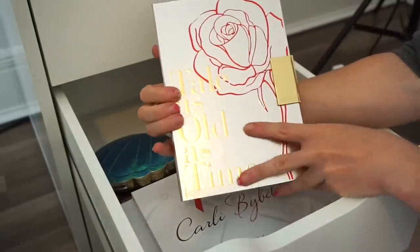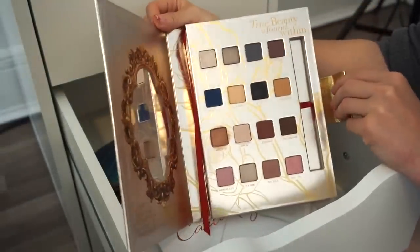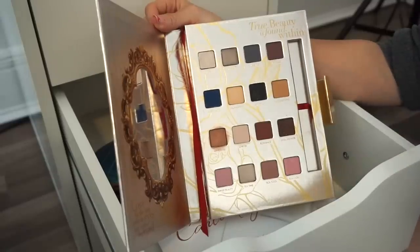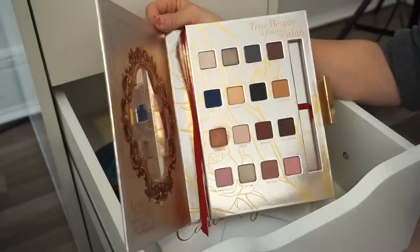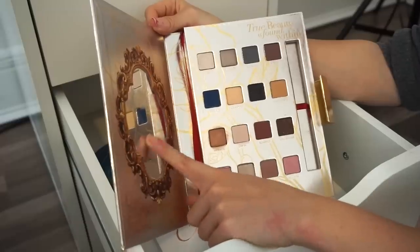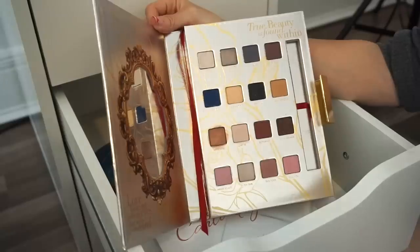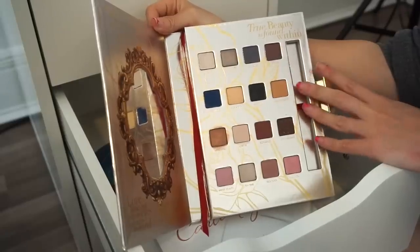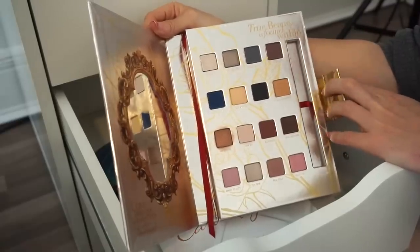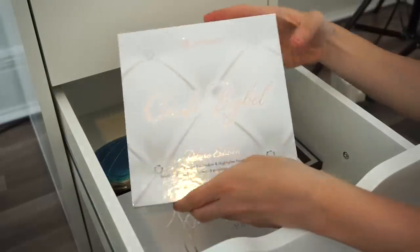Next is the Tale as Old as Time eyeshadow palette by LORAC. I purchased it mainly because it's a collector's piece — I love Beauty and the Beast, it's one of my favorite Disney movies. But I'm going to get rid of this. Being strong — into the declutter selling pile.